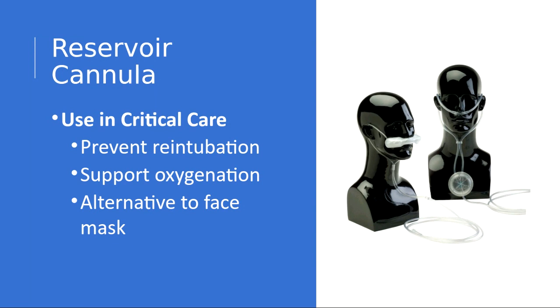Sometimes patients have a feeling of claustrophobia whenever they have mask devices. It also makes it difficult for the patient to communicate as well as to eat. Having this nasal reservoir cannula will facilitate communication as well as eating, since the mouth is not totally covered.